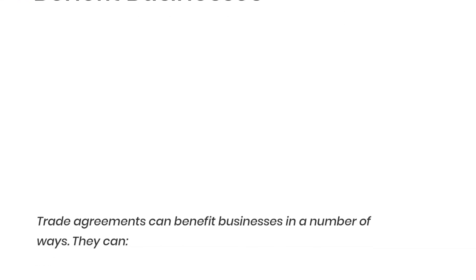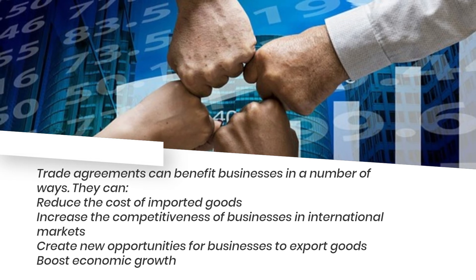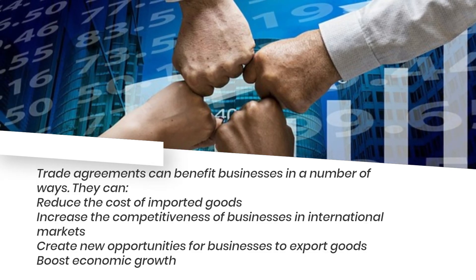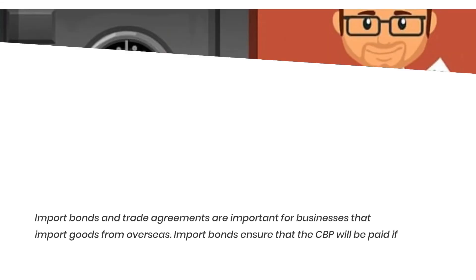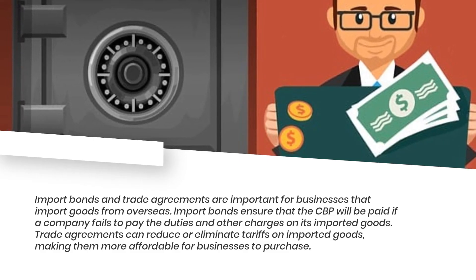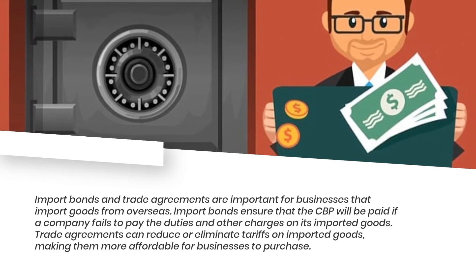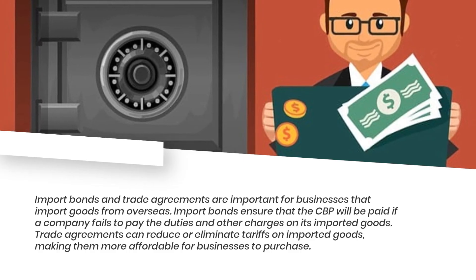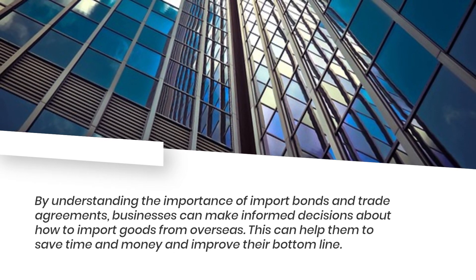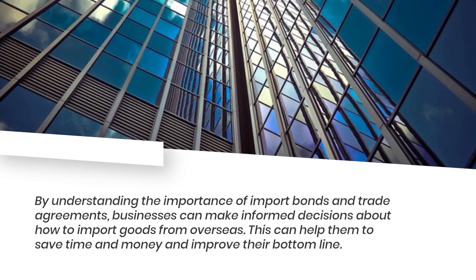Trade agreements can benefit businesses in a number of ways: they can reduce the cost of imported goods, increase the competitiveness of businesses in international markets, create new opportunities for businesses to export goods, and boost economic growth. Import bonds and trade agreements are important for businesses that import goods from overseas. By understanding their importance, businesses can make informed decisions about how to import goods, helping them to save time and money and improve their bottom line.